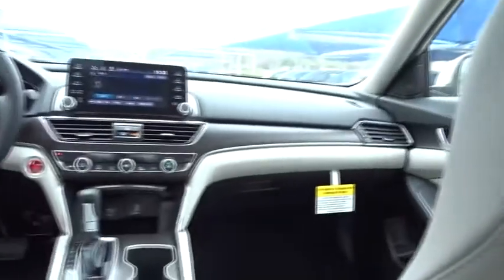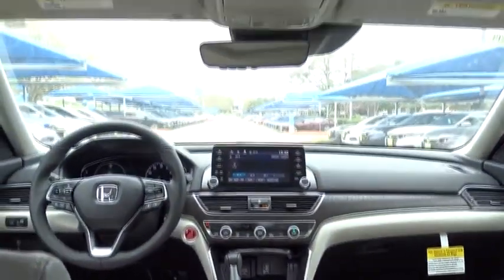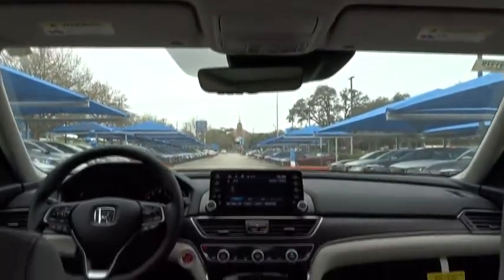Leather wrapped steering wheel, power steering, front wheel drive, adjustable steering wheel, auto dimming rear view mirror, aluminum wheels, four wheel disc brakes, cruise control, keyless start.